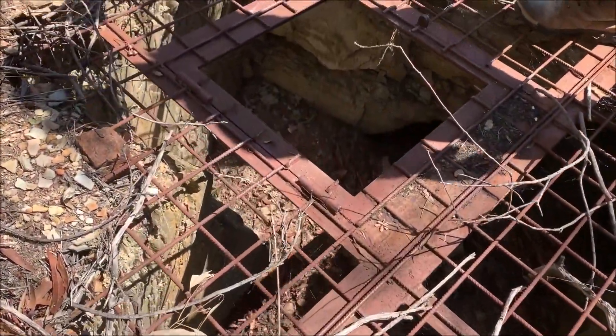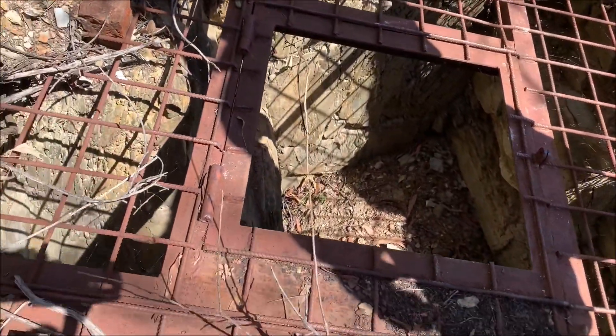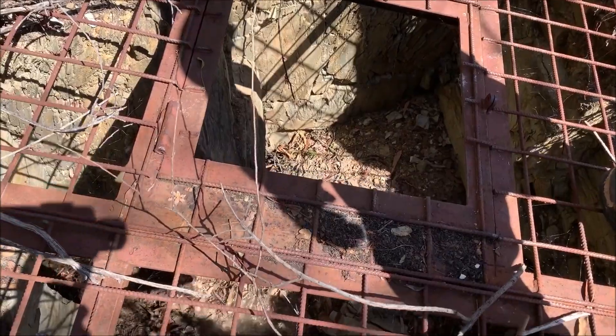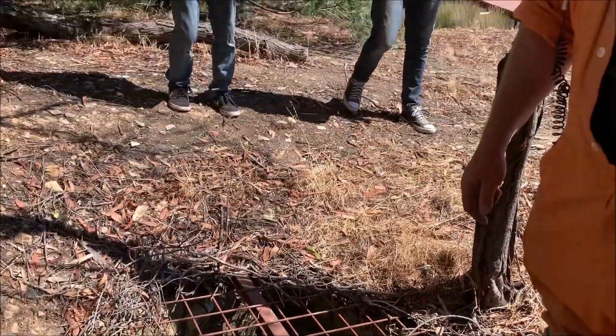As you can see here, someone who used to live here once before has removed the capping so they could go in and have a look. Apparently it's quite large inside and it goes to like a big ballroom stope, so anything can happen as you know at the mine shaft chases. Alright, let's get cracking.